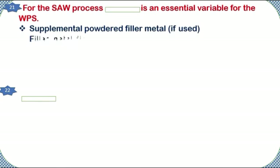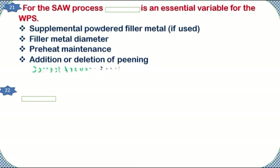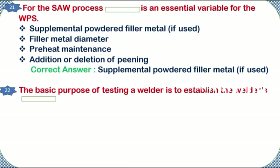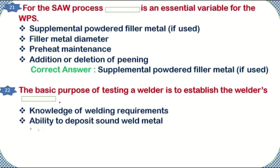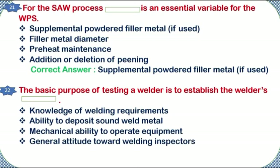For the SAW process, which is an essential variable for the WPS: supplemental powdered filler metal if used, filler metal diameter, preheat maintenance, or addition or deletion of peening? Correct answer: supplemental powdered filler metal if used. The basic purpose of testing a welder is to establish the welder's: knowledge of welding requirements, ability to deposit sound weld metal, mechanical ability to operate equipment, or general attitude toward welding inspectors. Correct answer: ability to deposit sound weld metal.